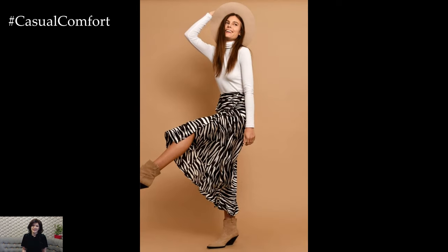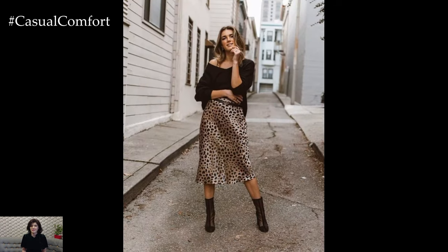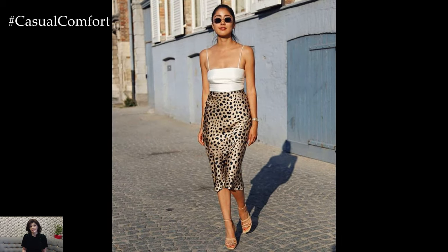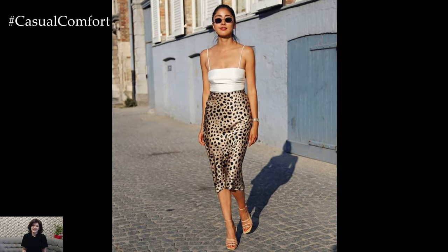An animal print skirt is a versatile and stylish wardrobe staple that adds a touch of wild flair to any outfit. Whether you prefer the timeless sophistication of leopard print, the exotic allure of zebra stripes, or the playful charm of snake or cheetah prints, there's an animal print skirt to suit every taste and occasion.